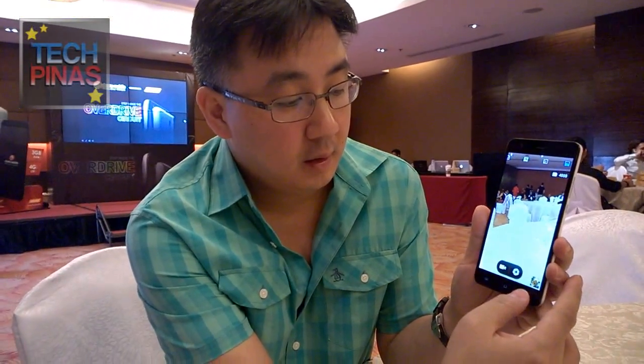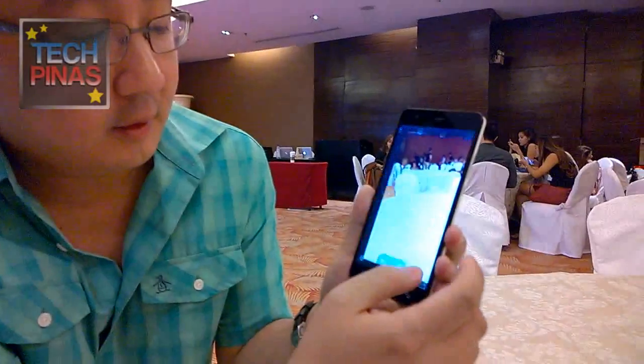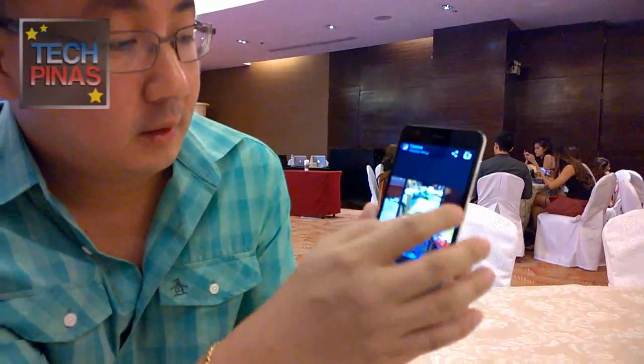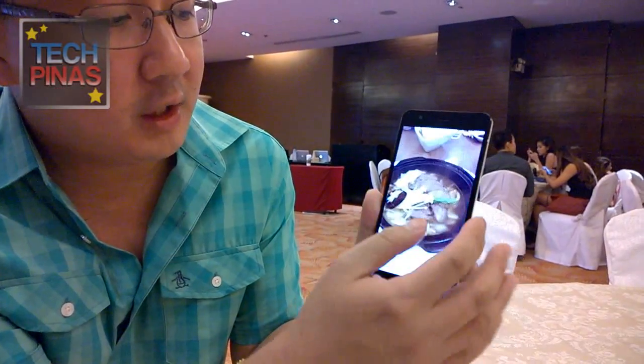Can you give a demo of the cameras? Imaging is one of the key features — I saw your presentation where you went around the country and asked consumers what features they want to see on their phone. So these are some shots I took.